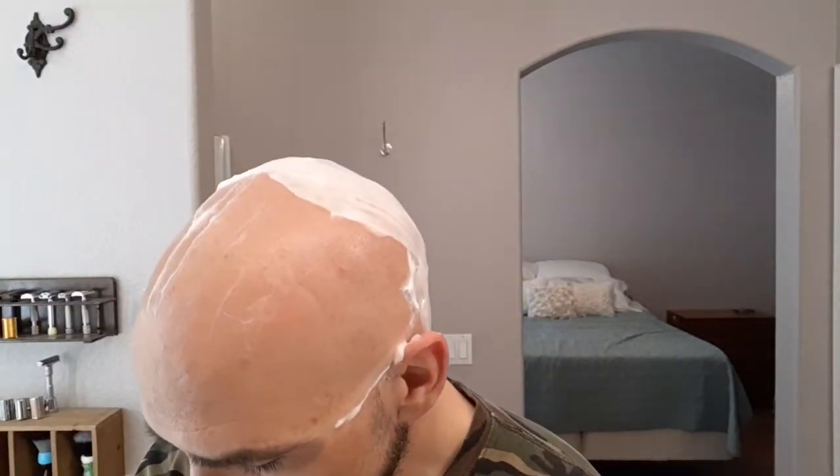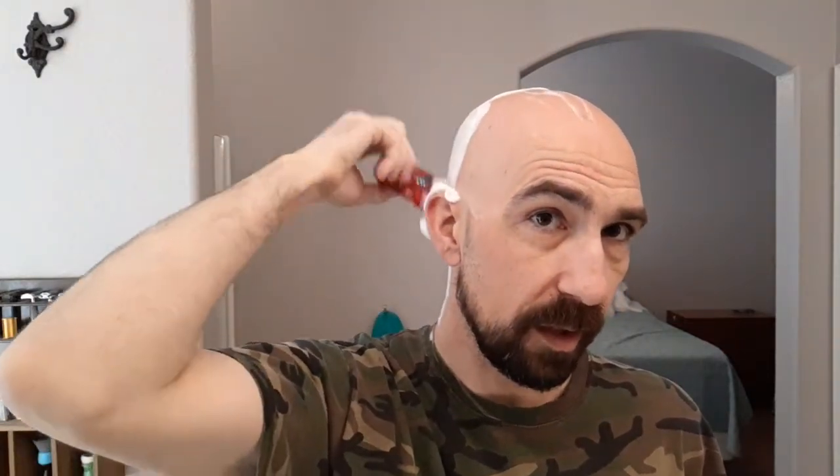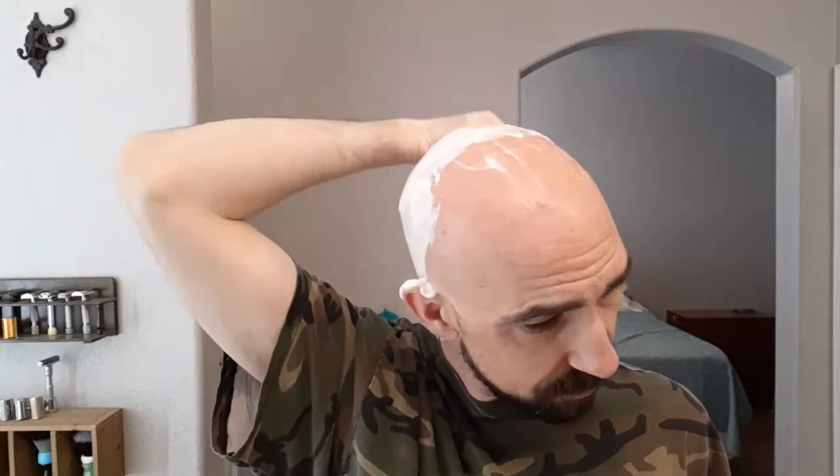We're going to get our dryer vent cleaned just to make sure that's not contributing to the problem, and we're going to try and fix the dryer. But the parts are stuck in Kansas with the bad storms they've had, so my wife is heading over to her mom's house today to do some laundry. We're looking forward to getting our house put back together. We also had our check engine light come on in one of our cars — it shut itself back off, so hopefully that's not going to be a problem, but we're keeping an eye on it.